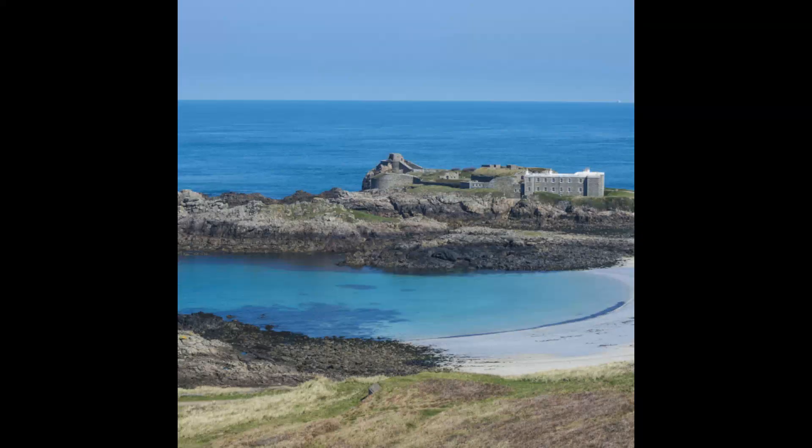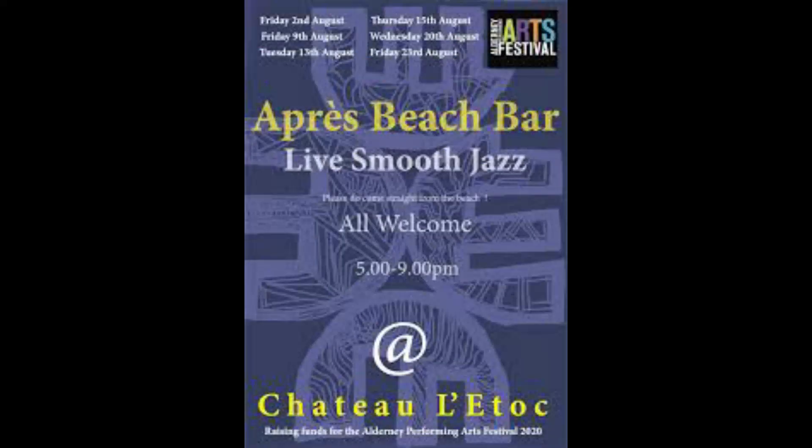East of Fort Albert we come to Fort Chateau à l'Atac, described as the Victorian fort on the most northerly point on Alderney. It was said to have been completed by 1855 for the protection of the eastern arm of a breakwater that was never built, and designed for 23 guns with accommodation for 128 men. Now it is privately owned and used to host part of the arts festival on Alderney.